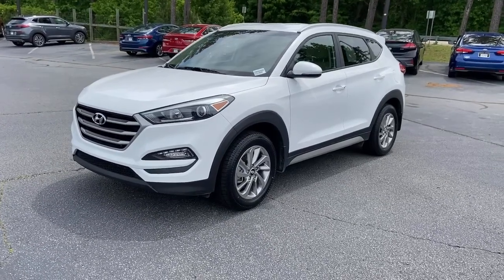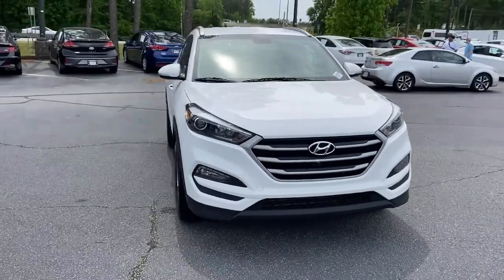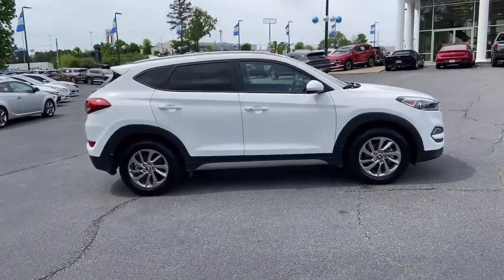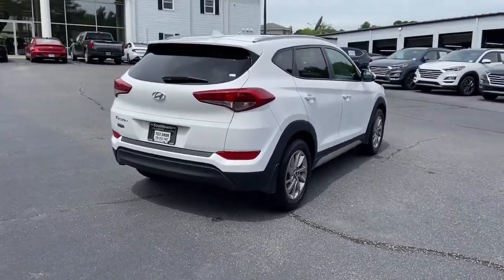You'll have love at first sight with the 2018 Hyundai Tucson. With less than 40,000 miles on the odometer, this vehicle stands out from the rest. Choose the compact crossover that delivers an outstanding combination of quality, comfort and safety — the Tucson.